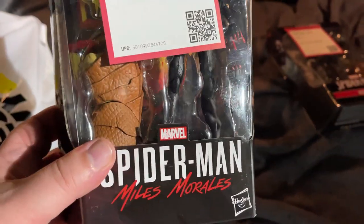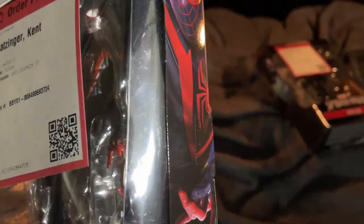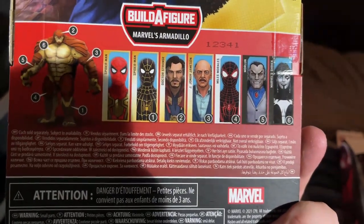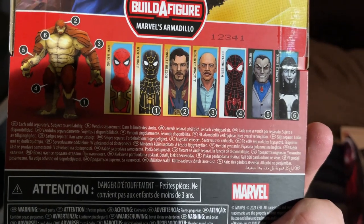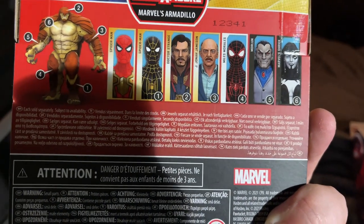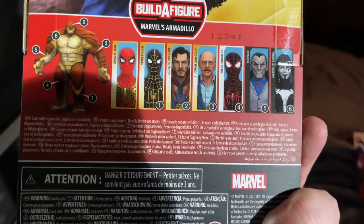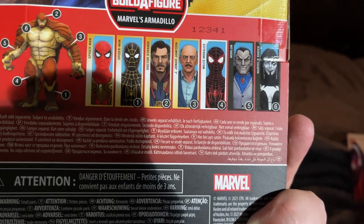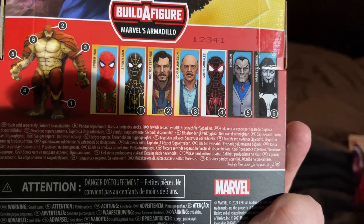Who else we got? Miles — it's Miles Morales Spider-Man, little Gamerverse for you. And we got Doctor Strange — No Way Home. Is it Doctor Strange? So here is our Armadillo build-a-figure wave. Was able to scoop up three figures off of online Best Buy — definitely check it out, they got some figures still up. You can order to the store and it's just an easy pickup.